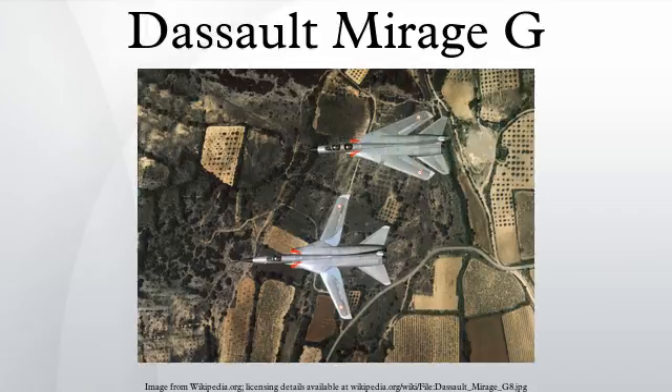Related development: Dassault Mirage F-2. Aircraft of comparable role, configuration and era: General Dynamics F-111 Aardvark, Grumman F-14 Tomcat, Mikoyan-Gurevich MiG-23, Panavia Tornado.